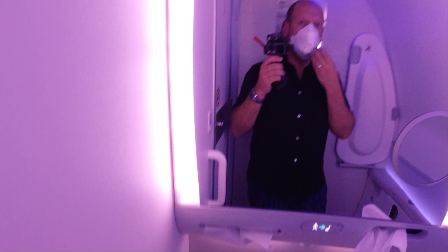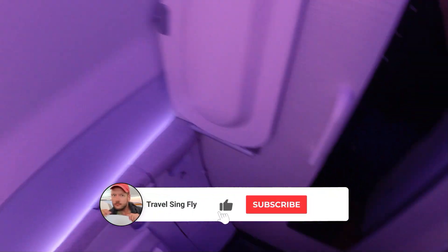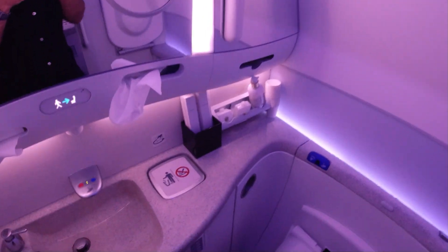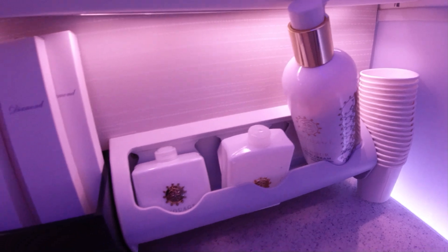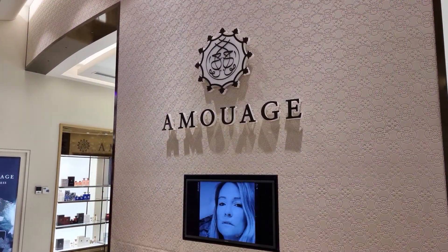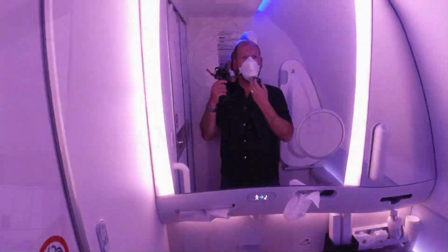Here we are at the lavatory of Oman Air's business class in the Dreamliner. It's not really big, but there are even smaller ones in the airline business, believe me. There are Amouage amenities — hand lotion for the toilet for ladies and men — and there are toothbrushes too. That's it for the lavatory.